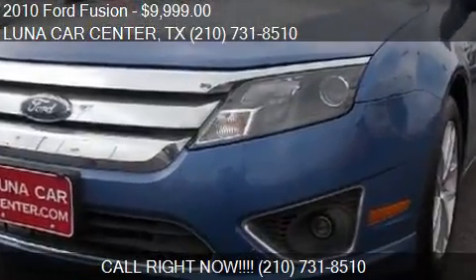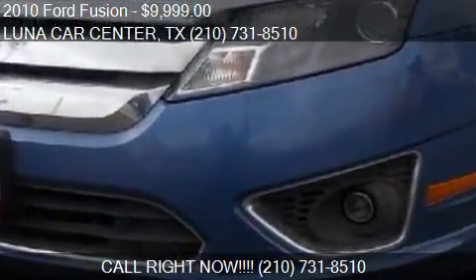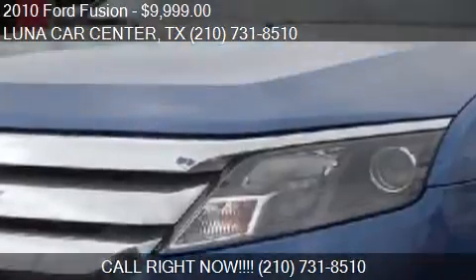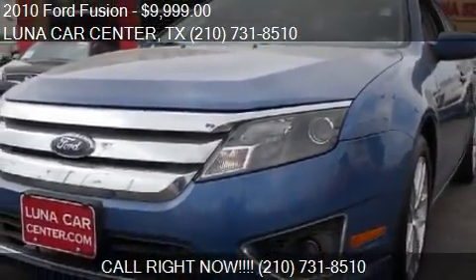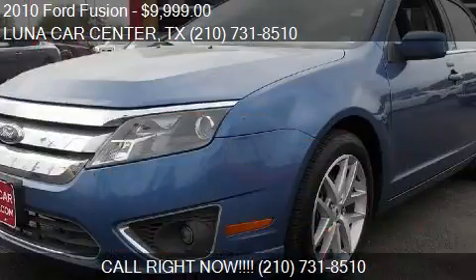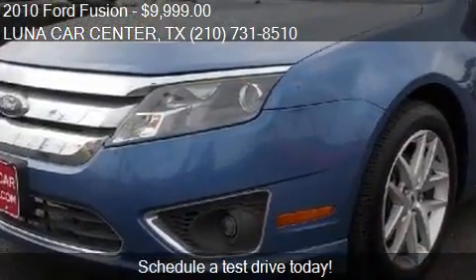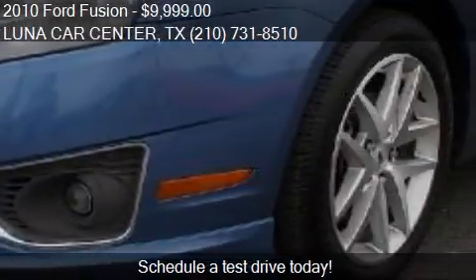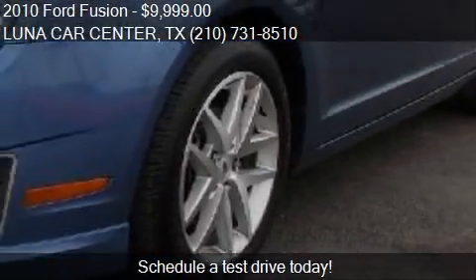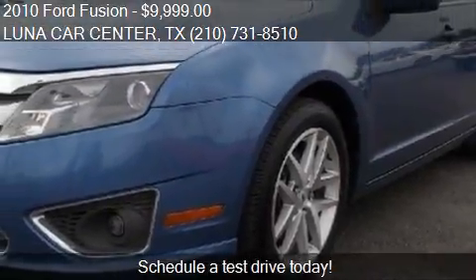This 2010 Ford Fusion is offered by Luna Car Center, priced at $9,999. This Fusion is ready to sell. This 2010 Ford Fusion has just over 93,156 miles.